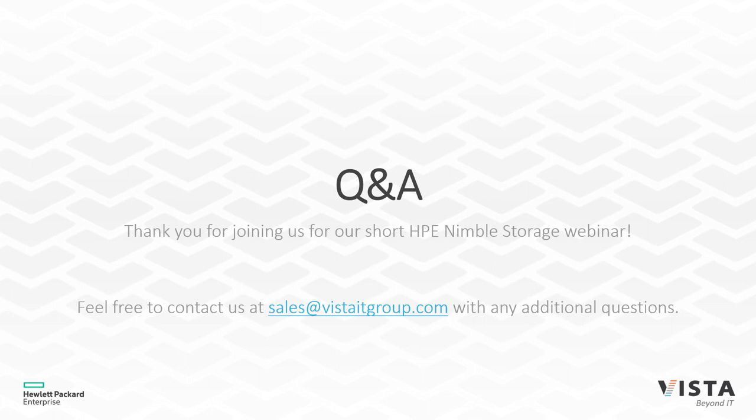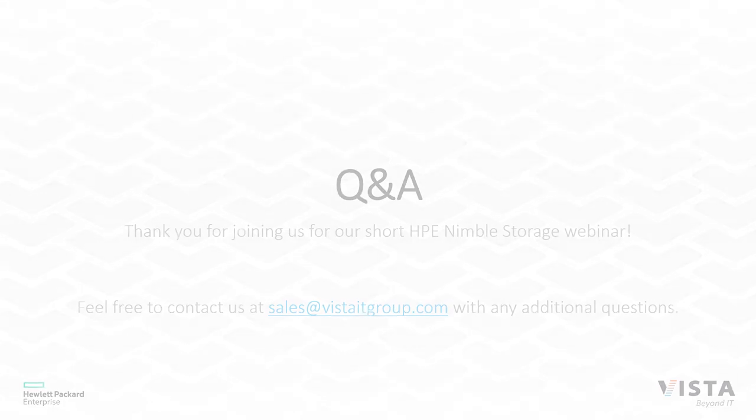Those are all the questions we had, so we'll go ahead and wrap it up. If you have any other questions or would like a more in-depth conversation with us and John, please feel free to reach out to your account manager.